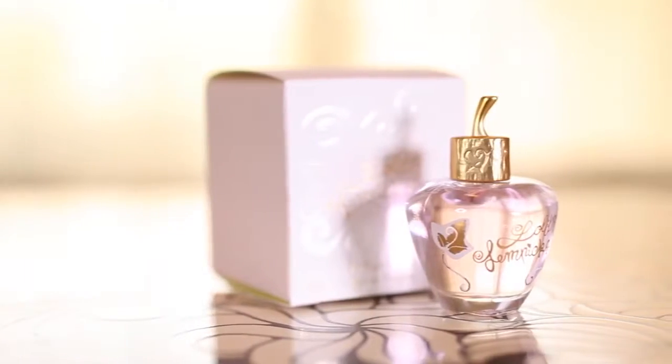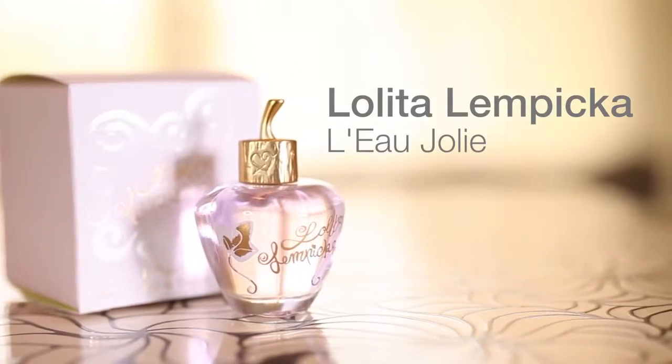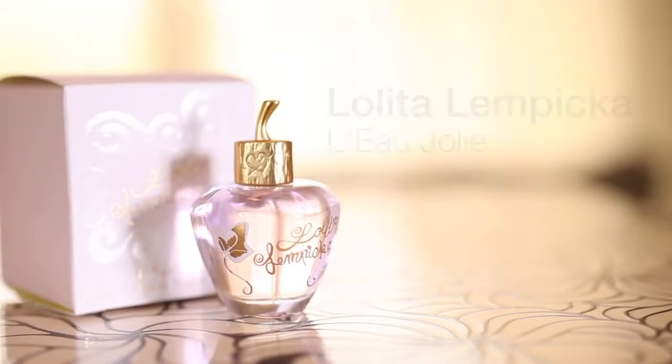Hi ladies! So we're here with Lolita Lempica. We're just massive fans of the Lolita Lempica fragrances — they're so gorgeously pretty and feminine, we just had to get our hands on their newest fragrance, the Eau Jolet.